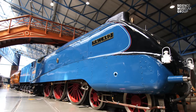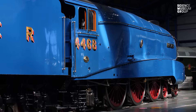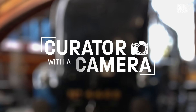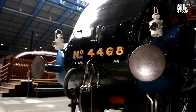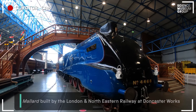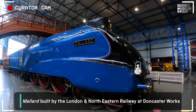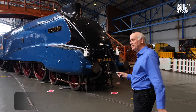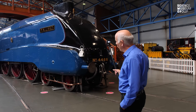Hi, I'm Bob Gwynne and we're here at the National Railway Museum. Today we're going to have a look at Mallard. This is Mallard, built in 1938 and it's a London North Eastern Railway A4 Pacific locomotive. Thanks to this magic stick in front of me we're going to have a much closer look at Mallard today and find out more about it.